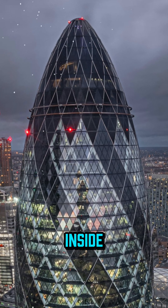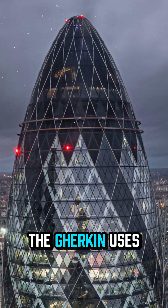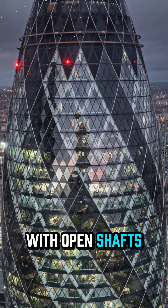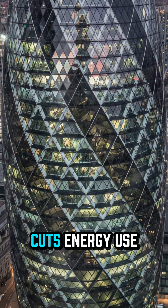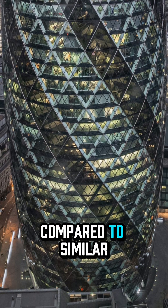Instead of relying solely on air conditioning, the Gherkin uses a double skin facade with open shafts that allow the building to naturally ventilate. This breathing design cuts energy use by almost 50% compared to similar towers.